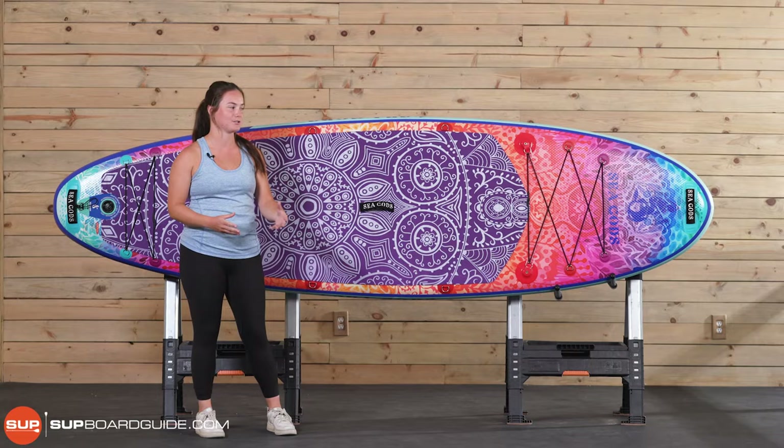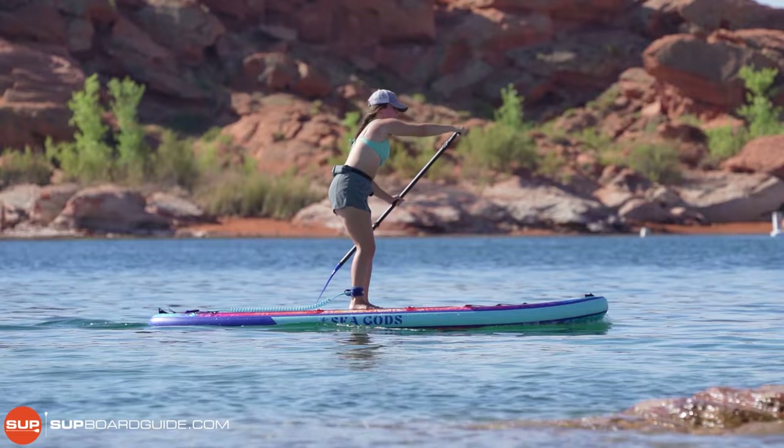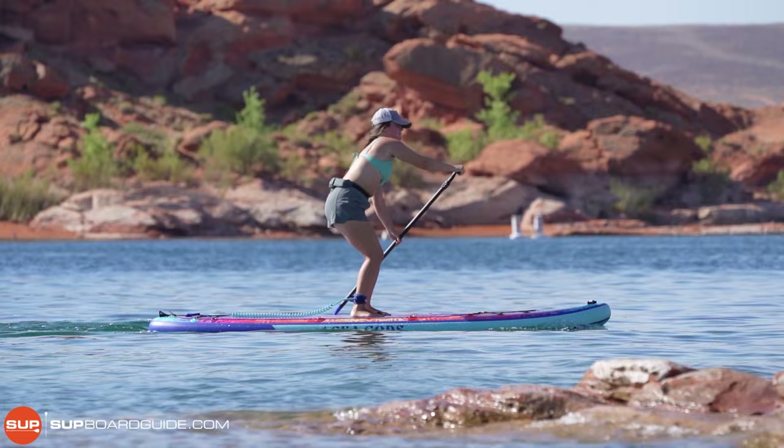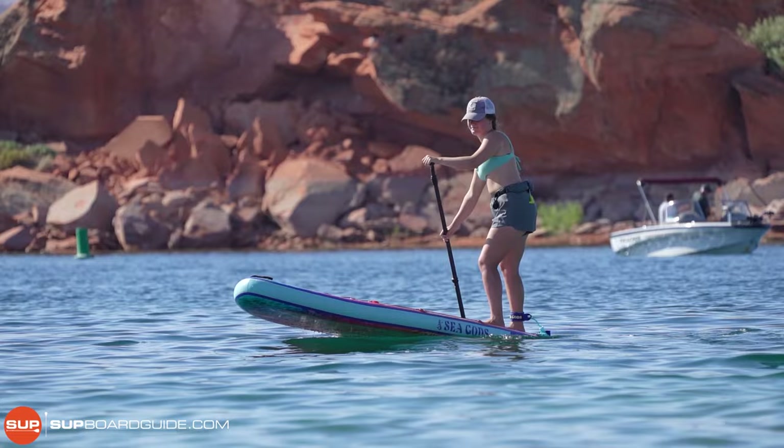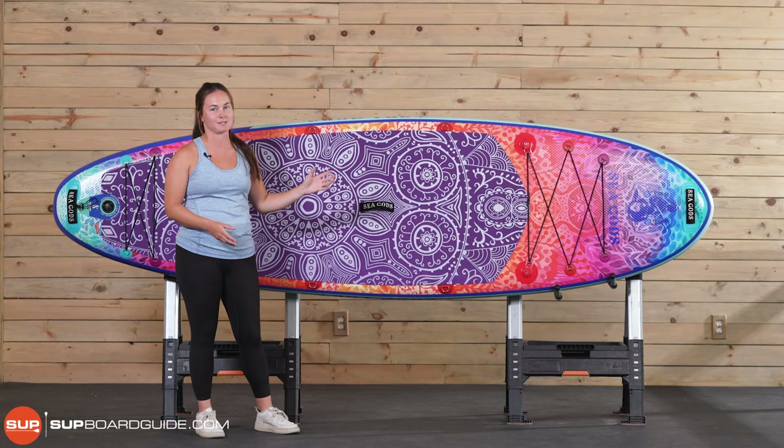But on top of how it looks, the Diatom is a really high-performance board in the water. It's a board that I grab when paddling with somebody that's a little bit heavier and still wants a sporty, lightweight all-around board, and the Diatom fits that bill. So while it is the best looking SUP on our list, it also has the performance to match and could stand on its own.